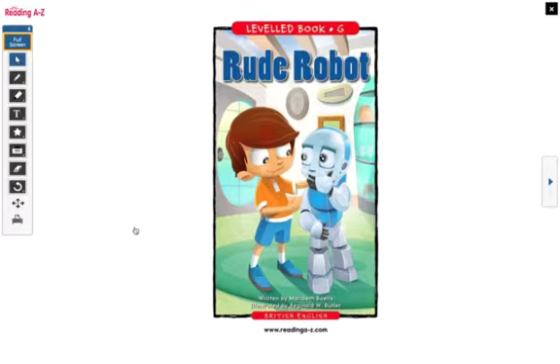In our story today, this boy gets a robot for a present. There is a problem with this robot and we are going to read to find out what the problem is. Every day we've had a different goal, a different challenge. We've had to look for sight words or popcorn words, figure out tricky words, and ask questions about our text. Today, we are going to find the main idea of this story. That is going to be our end goal, our question: What is the main idea in the story called Rude Robot? Now let's begin reading.